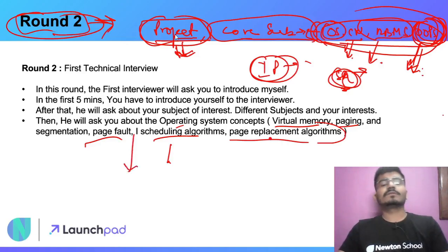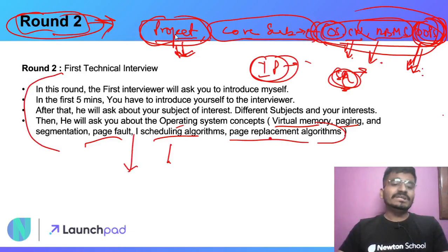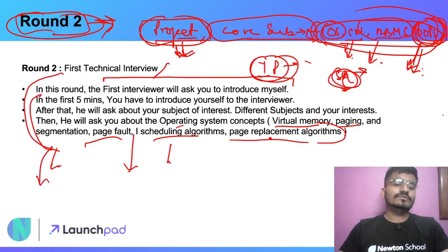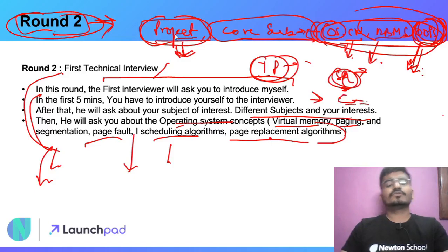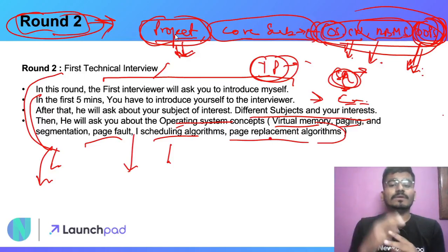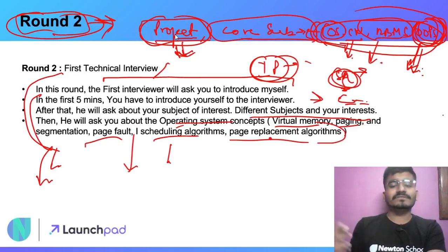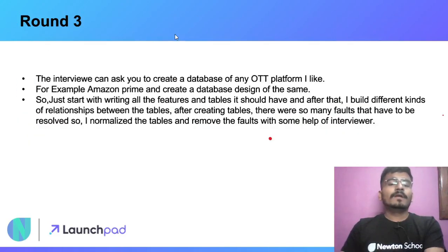Prepare your project thoroughly. Don't add any extra hype on your resume that you can't back up. The interviewer will first ask you to introduce yourself — share your name, your B.Tech background, your tech stack, your technical skills, and your interests. Based on your interests, questions will be asked from different subjects like OS, CN, DBMS, OOPs, and possibly competitive programming or DSA. This interview will be of a good level, so prepare thoroughly.